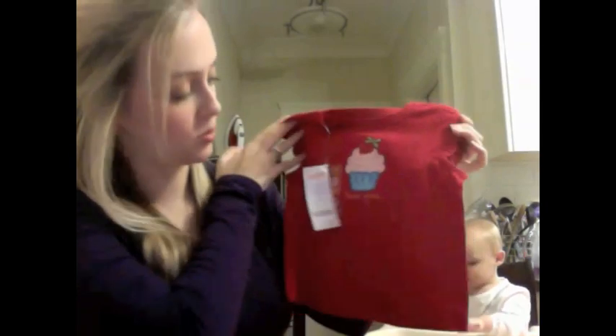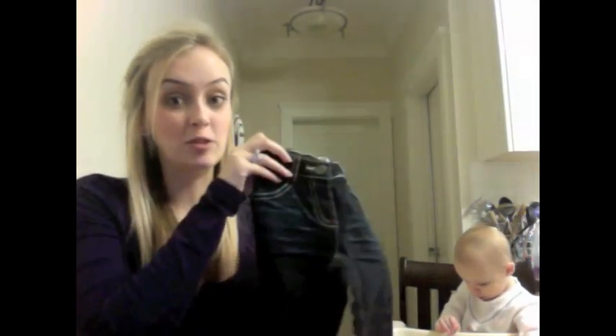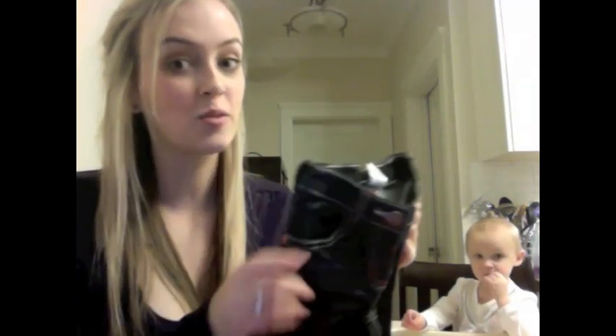And then we got this t-shirt for $3.99 — it's 18 to 24 months — and it says 'Very Sweet' on it. I thought that was really cute. And then I also got the matching jeans to go with the t-shirt. The jeans were $6.99, which is such a good deal, because if you do shop at Gymboree, I'm sure you know that Gymboree is not cheap. These are regularly $44, so from $44 down to $6.99 is a really good deal. And they've got little strawberry buttons on them.